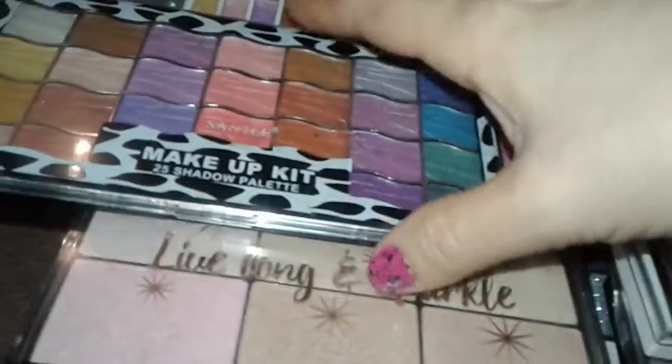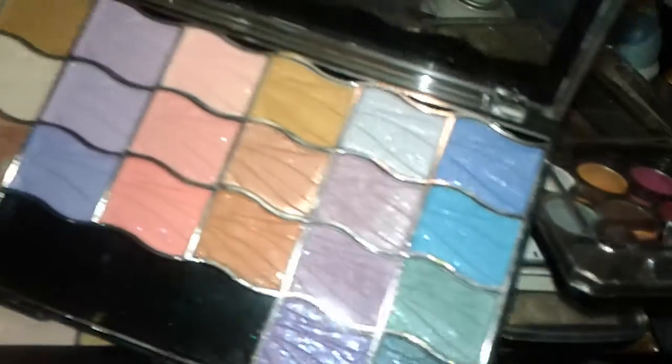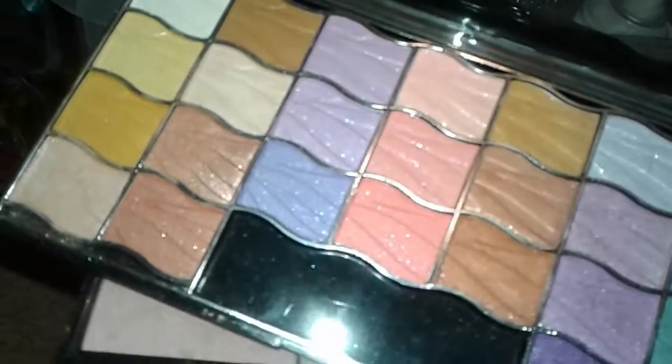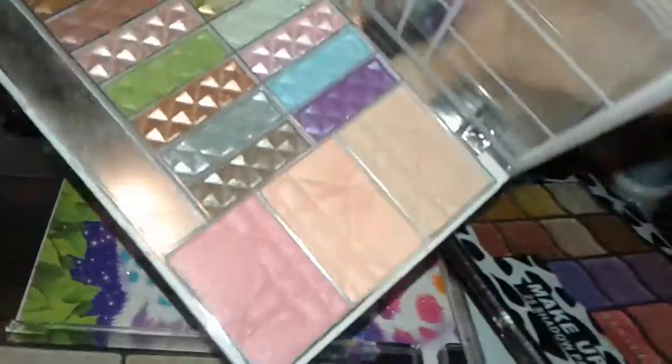The next one I picked up is another nice makeup palette from the brand called Santi. These are really nice — they look like this: really bold purples and greens, blues, natural melon colors, pretty different shades of purples and browns, a little bit of yellow, natural colors like that. They're really nice — perfect for spring or summer.